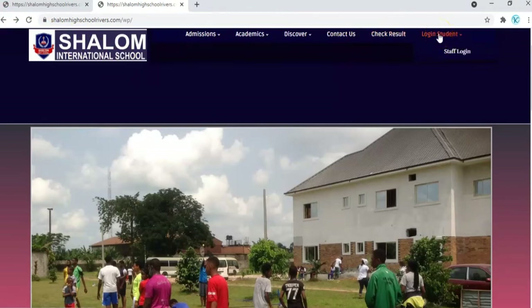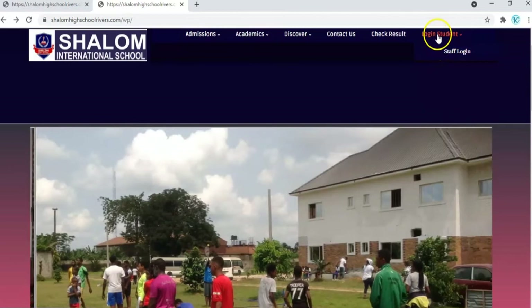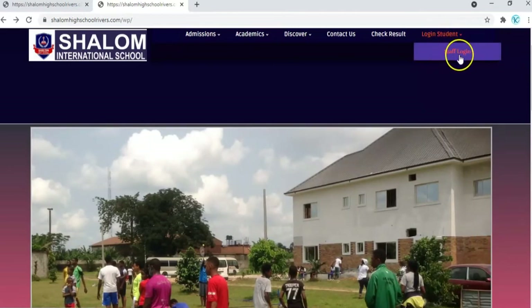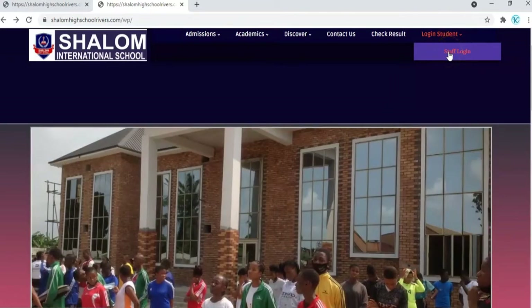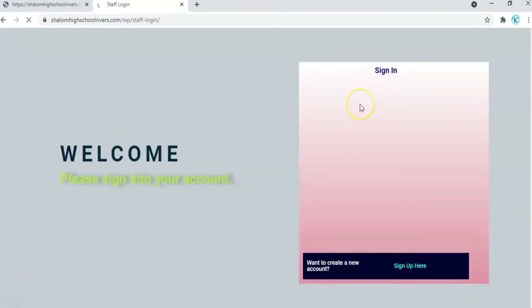This is another very important aspect of the Shalom website — the student login. We also have the staff login. As a staff of the school, you are to log in to the website. When you log in, you will have access to more information about the school.